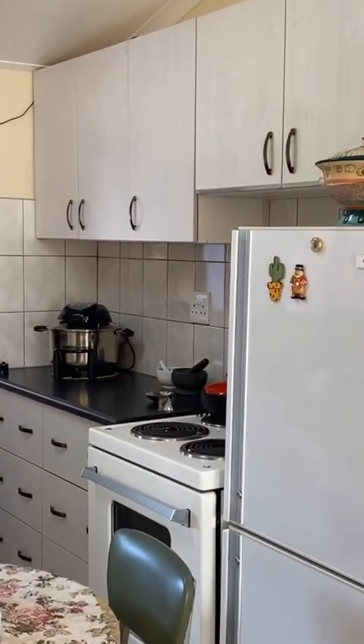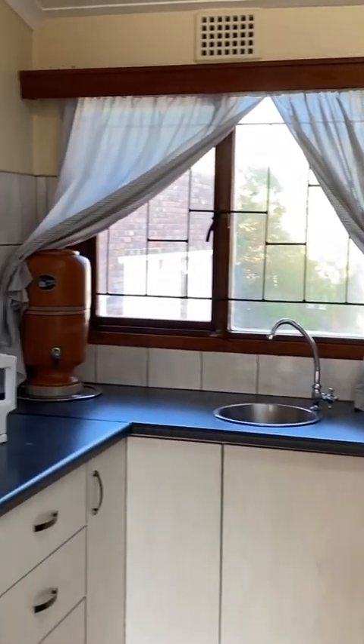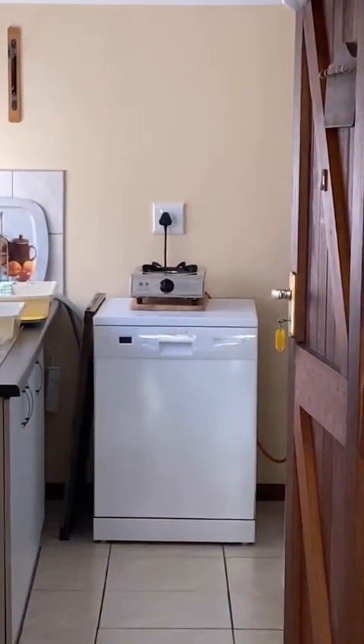That's the kitchen, and there's a laundry and scullery area off the back of the kitchen through that door. On the left you'll see one corridor, and there's another corridor which runs at right angles to that one at the end of it.